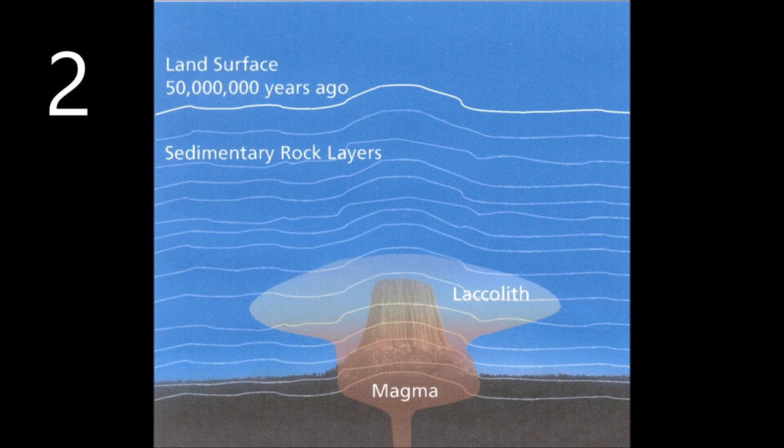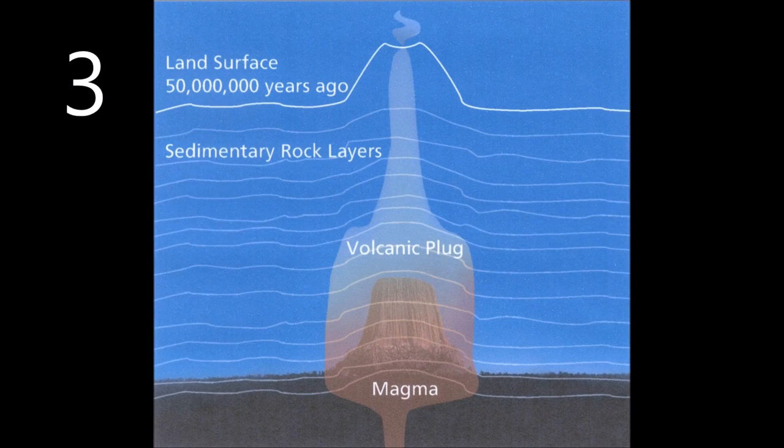The third theory is that the magma came up and above the tower there would have been a pipe going all the way to the surface. Remember, the surface at this time could have been as much as a mile and a half above. Up there you would have had eruptions, a big cone and all that — but that is not where the tower was. The tower was down in the plumbing, and that formation would be called a volcanic plug.